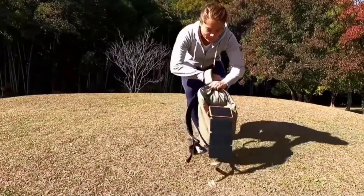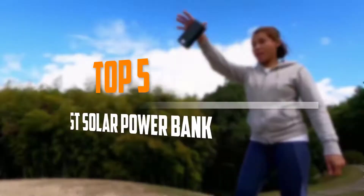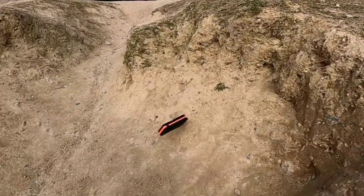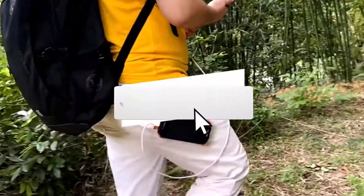Are you looking for the best solar power bank in your budget? In today's video we break down the top 5 best solar power banks. I made this list based on their price, quality, durability and more. To find out more information about these products, you can check out the description below and also make sure you subscribe for more reviews.